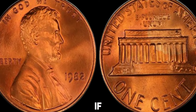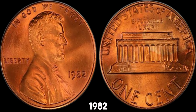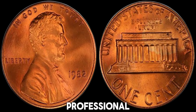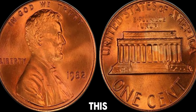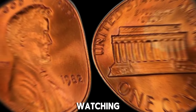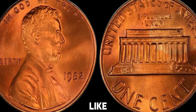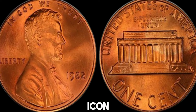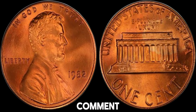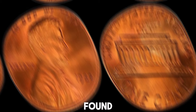So, if you think you have a valuable 1982 no-mint mark penny, consider getting it graded by a professional coin grading service. This can significantly boost its market value. Thanks for watching. Don't forget to like, subscribe, and hit the bell icon for more coin collecting tips and treasures. Leave a comment if you have any questions or if you've found a rare penny yourself.